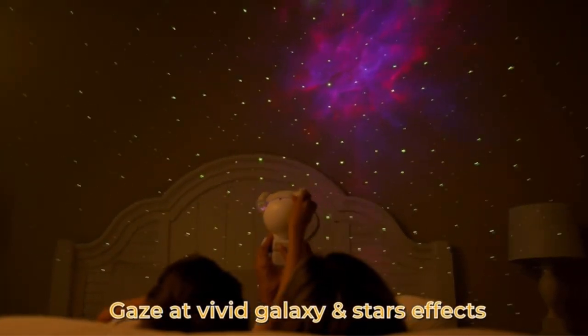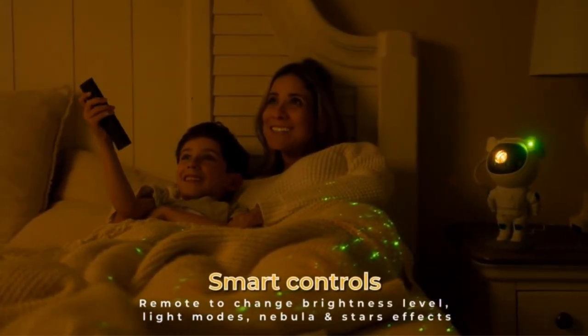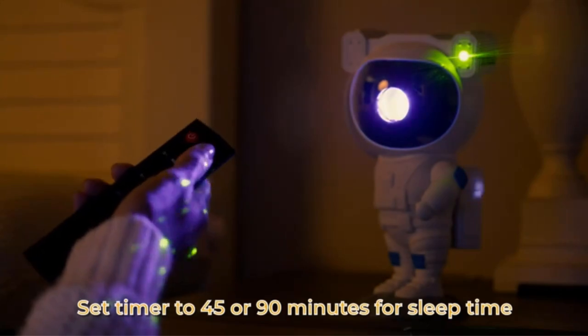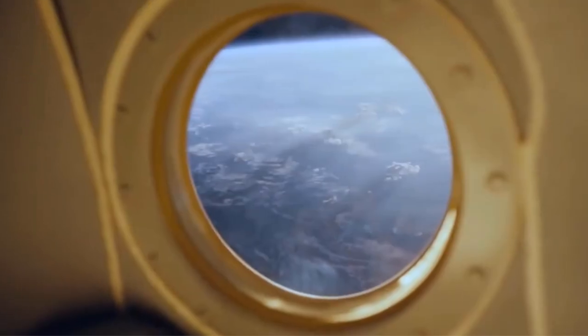One of the key advantages of this night light is its ability to engage and calm children during bedtime. The soothing starry display can create a calming atmosphere, helping children to relax and drift off to sleep more easily. Additionally, the projector's remote control allows parents or caregivers to operate it conveniently from a distance, eliminating the need to disturb a sleeping child to adjust the settings.